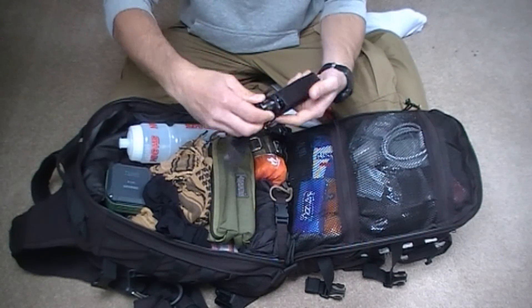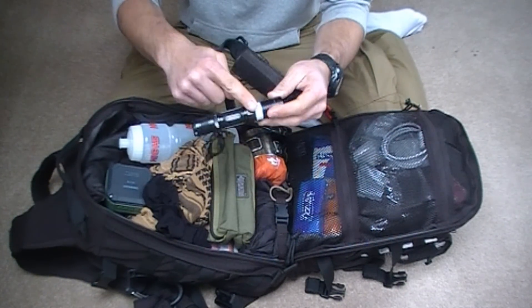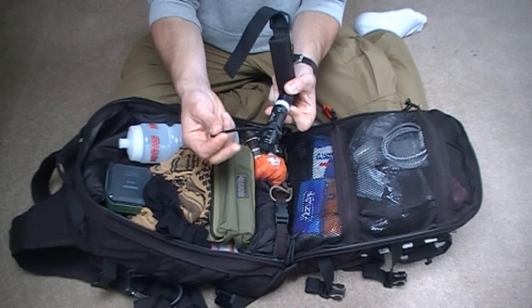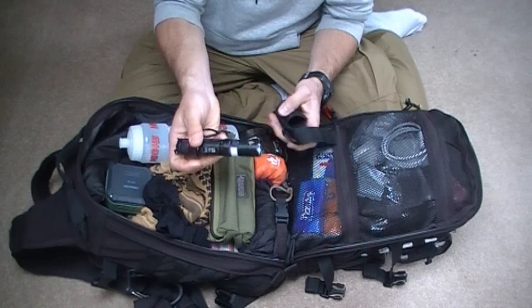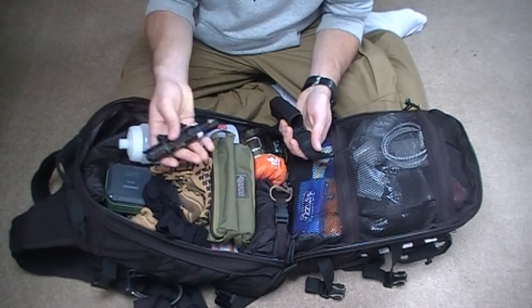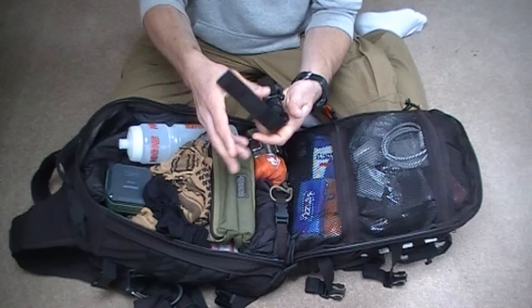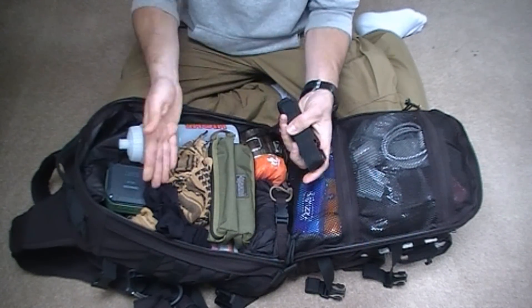The torch then is a Nitecore P12. The only modification I've done is put some Solus tape on it, just in case it's dropped. It has a lanyard loop there. It is very bright, has strobe, and it runs off the 18650 batteries that I have in the top. This actually has no batteries in it whatsoever - saves the button being pressed when it straps down and it's in my bag.